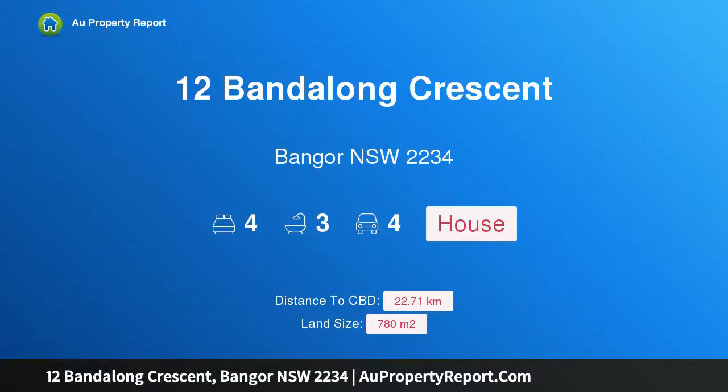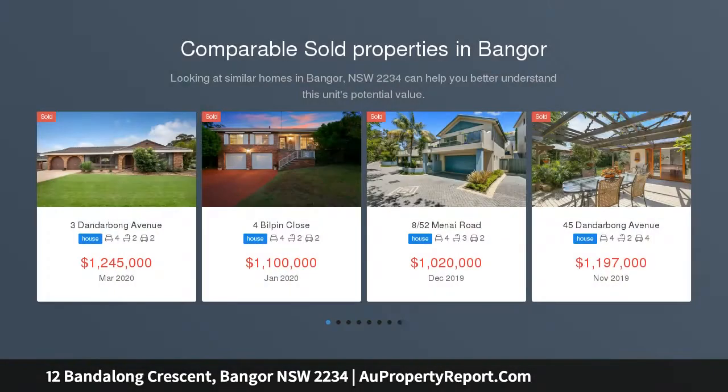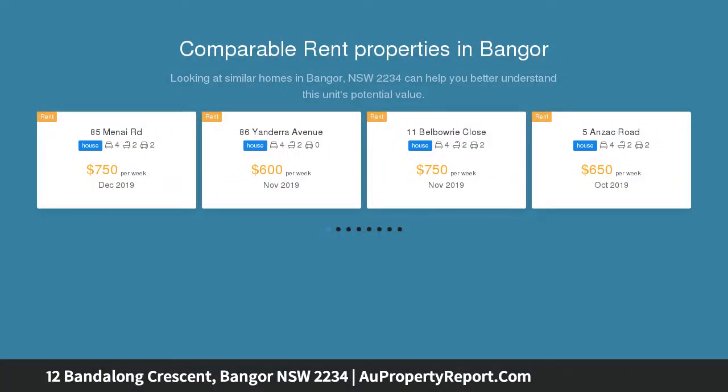Hi, I am glad to introduce Property 12 Vandalong Crescent, Bangor NSW 2234. Fully renovated and full of style, nestled in a leafy Bangor location within walking distance to all of the area's best schools as well as shops and transport, sits this fully renovated split-level family home.